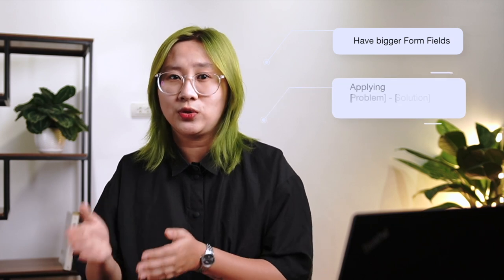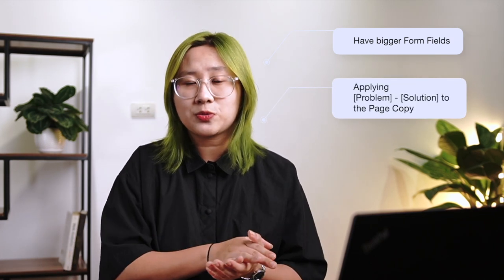Six, focus on the presentation. Presentation is the top priority when it comes to landing pages. Visuals are also important because these are basically your first shot at giving a great impression to your customers. That's why you need to take good care of the copy and presentation. Steps as simple as having bigger form fields or applying the problem-solution framework to your copy can contribute a large part to your conversion rate.